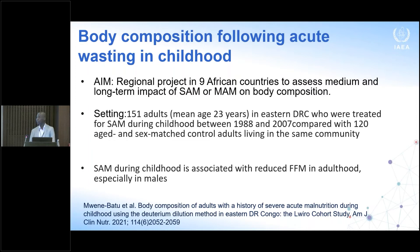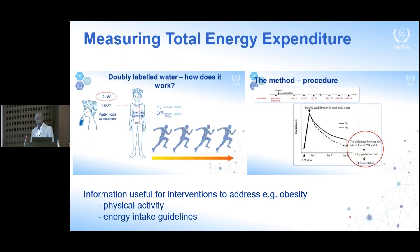From the Democratic Republic of Congo, individuals who were severely malnourished in 1988 — now with a mean age of 23 years at follow-up — were compared with sex-matched control adults. Measuring body composition using deuterium dilution, the result is that severe acute malnutrition is associated with reduced fat-free mass in adulthood, especially in males. They also looked at indicators of metabolic dysfunction such as lipid profile in a companion paper.